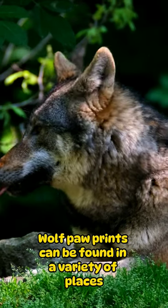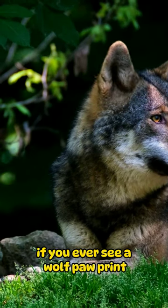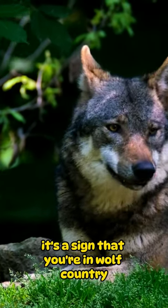Wolf paw prints can be found in a variety of places, including forests, fields, and even backyards. If you ever see a wolf paw print, it's a sign that you're in wolf country.